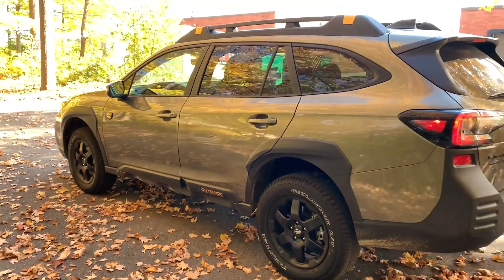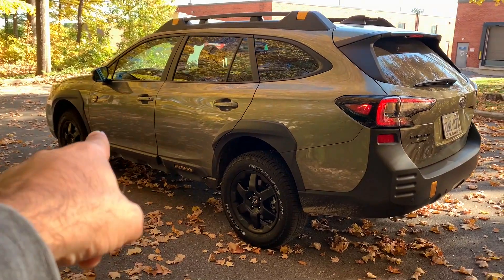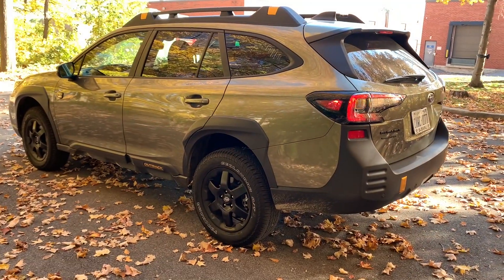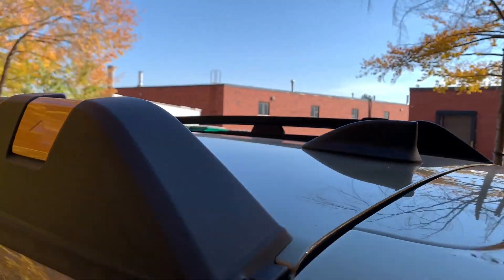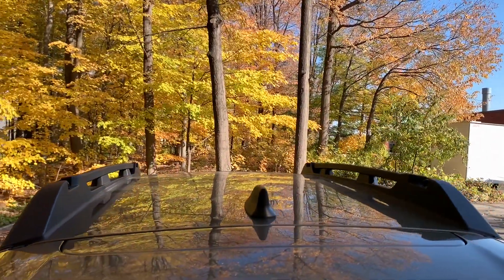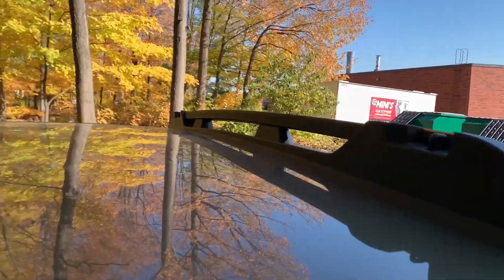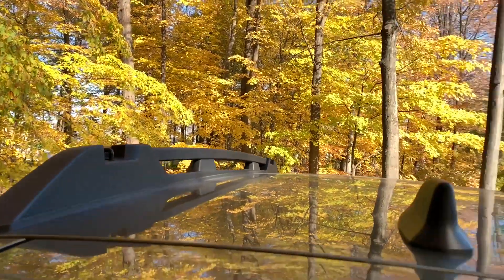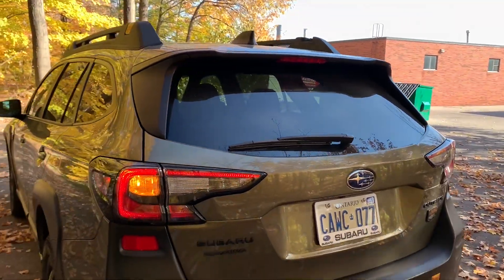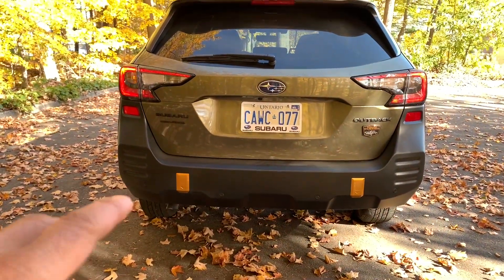The bigger cladding over the wheels is more prominent than on the non-Wilderness trim. The car sits 20 millimeters higher than the non-Wilderness trims, giving you a bigger approach and departure angle. There are also cool little copper pieces on the roof rails, and you still have tie-down hooks up there as well.